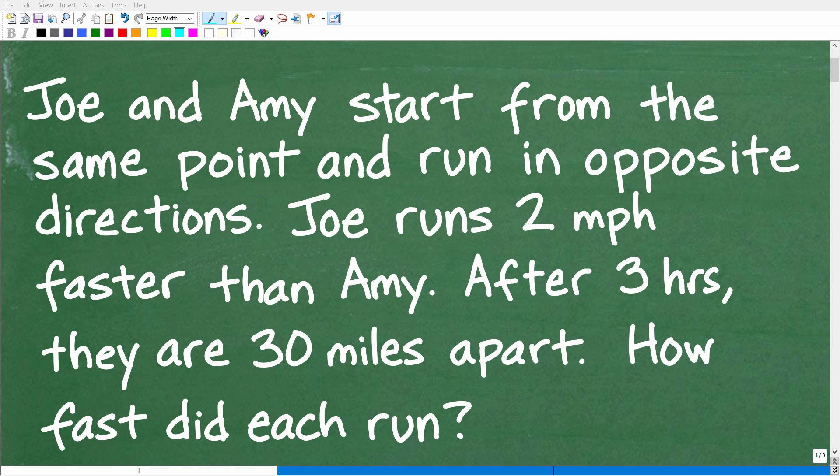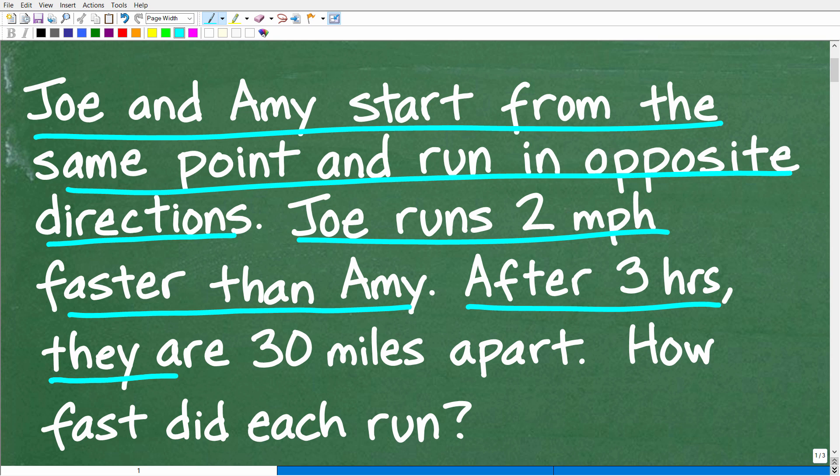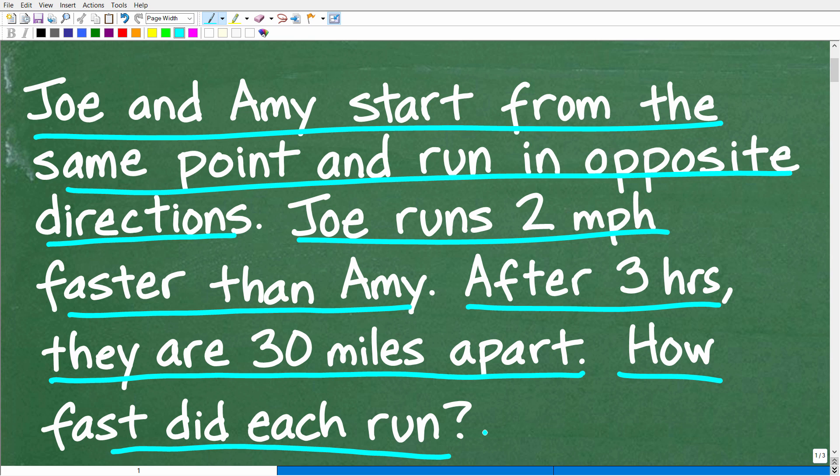Get ready to put your math skills to work to solve this interesting little math word problem. Here is the problem: Joe and Amy start from the same point and run in opposite directions. Joe runs two miles per hour faster than Amy. After three hours, they are 30 miles apart. How fast did each person run?